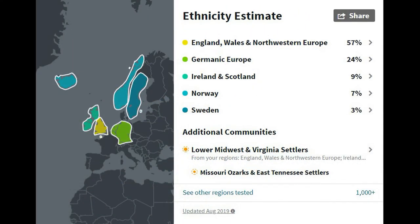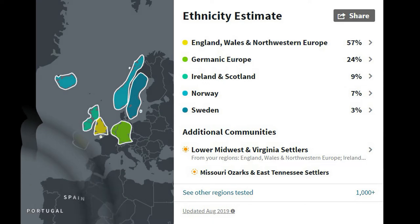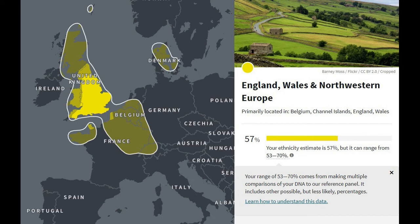The next test I took was AncestryDNA, and it came up with relatively the same information — England, Northern European, Germanic, which covers the Franco-German continental area, Norway, Sweden. Again no Native American, which my family always had that folklore about, and no Jewish ancestry either. The breakdown with Ancestry is a lot deeper than with National Geographic.